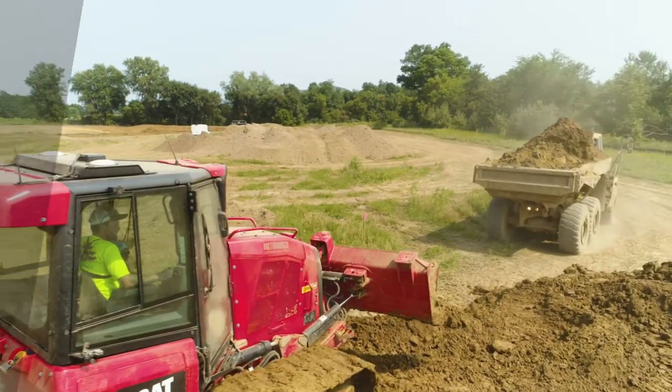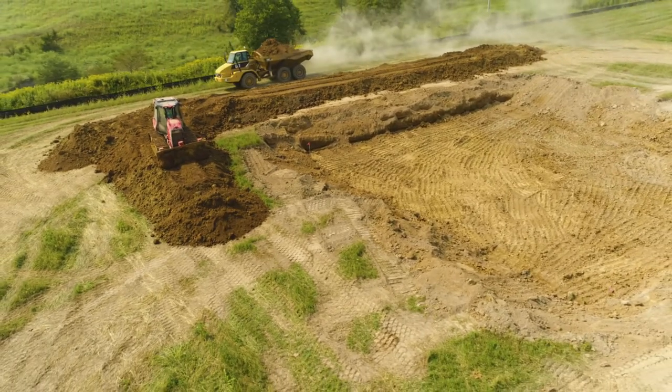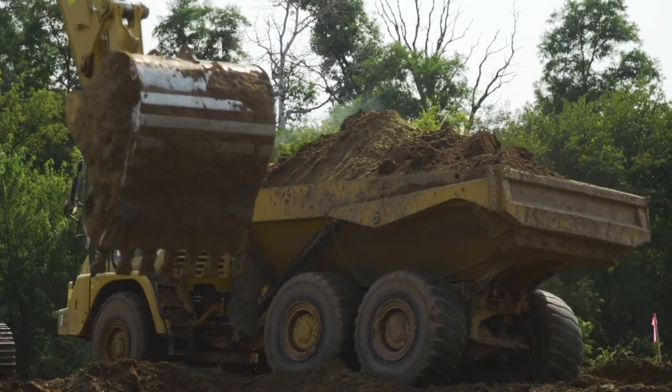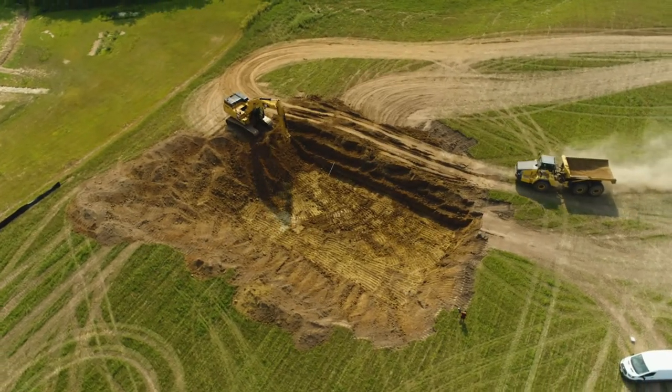Today we're working on finishing up our ponds. We got them dug to the depth they need to be and now we're putting berms around the outside. We're getting everything up to height and we moved a lot of dirt. This will be four ponds total for this site — retention ponds that we're putting in — just going through the process, going through the steps.